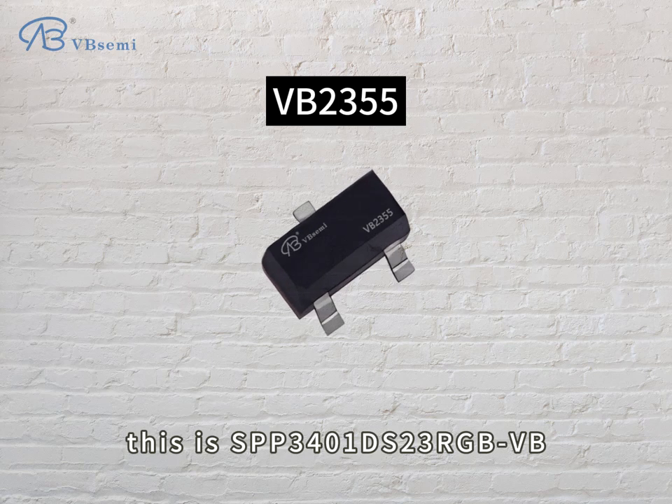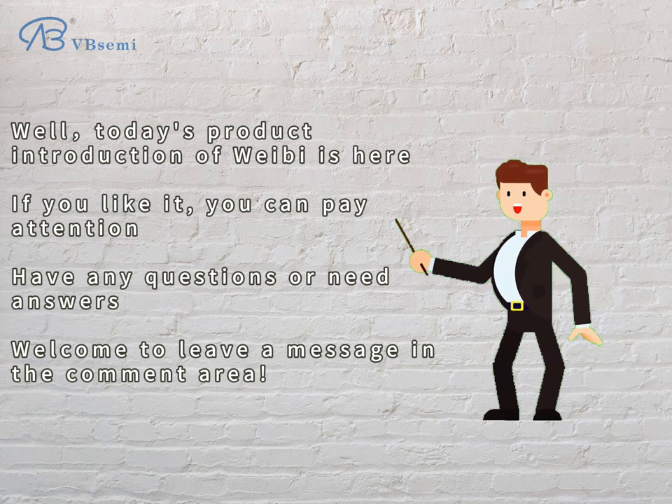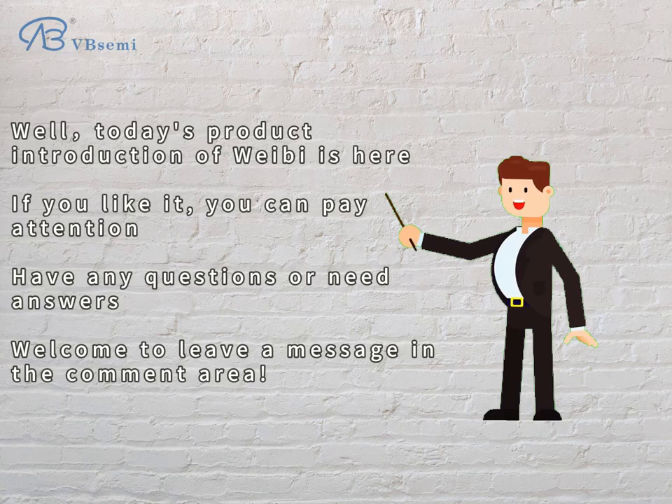This is the SPP-301DS23RGBVB. Today's product introduction ends here. If you like it, please follow us. If you have any questions or need answers, welcome to leave a message in the comment area.